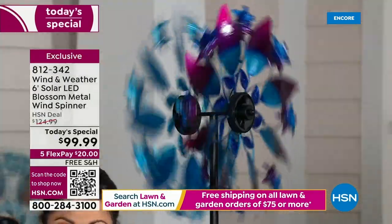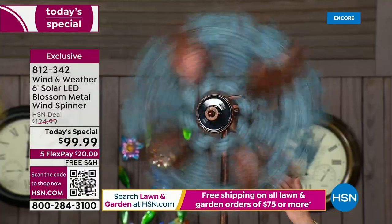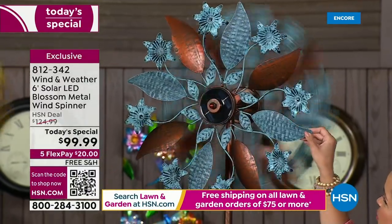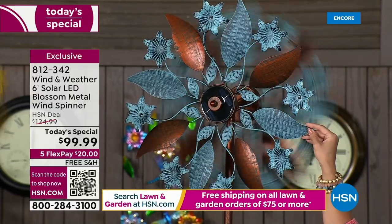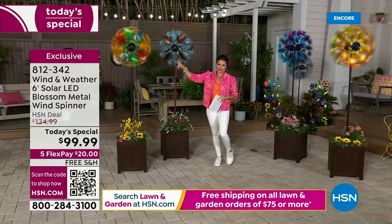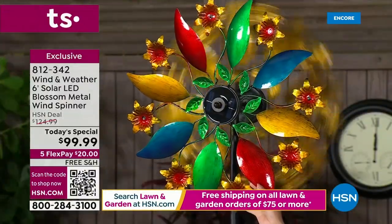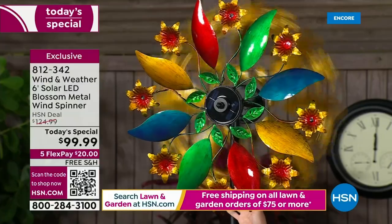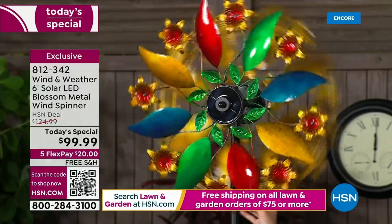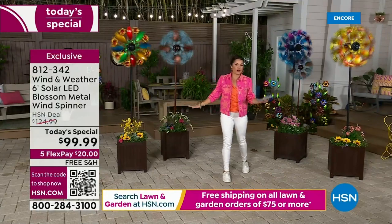We have two brand new colors, and over here we have two of our top sellers. This one is the Copper — a beautiful light blue with copper detail design. And then this one, always a runaway hit, has never had this many solar lights on it. This is the Multi-Color — it is like a rainbow of fun.